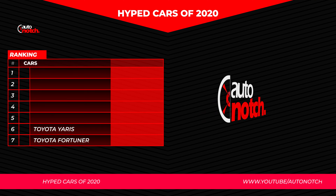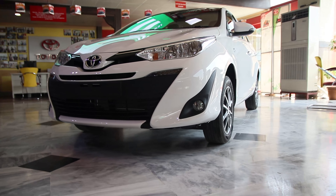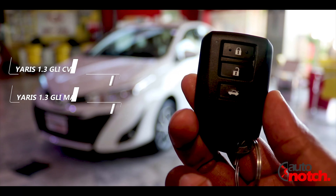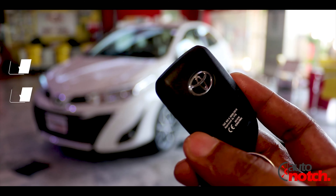Today we are going to talk about the all-new Toyota Yaris, which has been introduced to the Pakistan market by IMC. There are three variants available: 1.3 GLI, 1.3 ATIV, and 1.5 ATIV X.